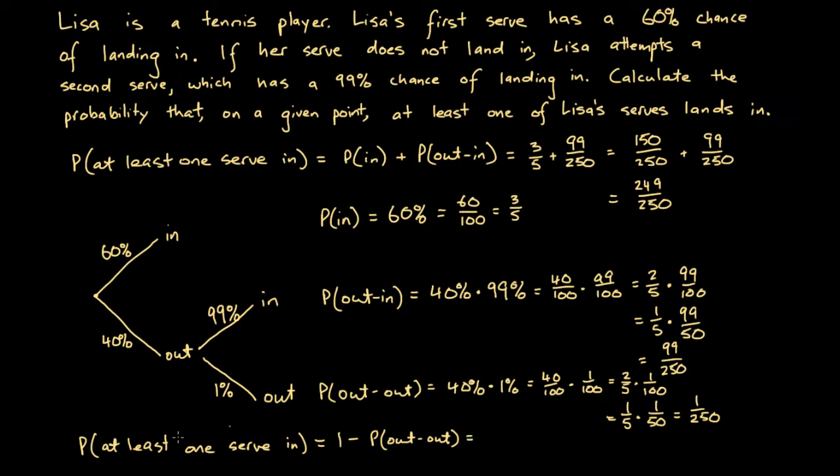So the probability of at least one serve in is 1 minus 1/250, which we rewrite as 250/250 minus 1/250, giving us 249/250 — the same answer as before. In many ways, looking at the complement is the easier way to solve this question. Either way, unbalanced tree diagrams are often a good way of solving questions like this.